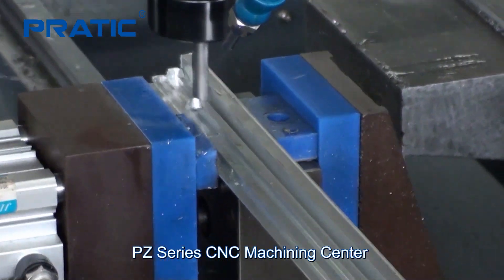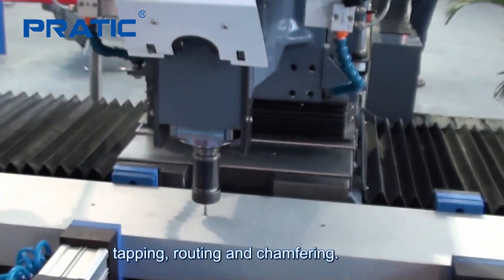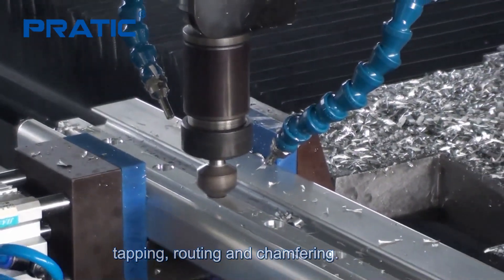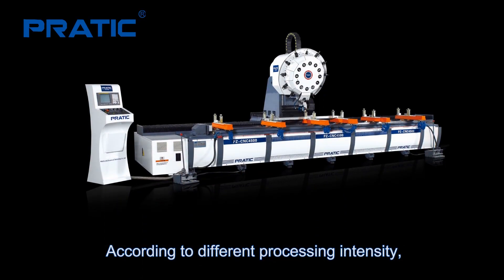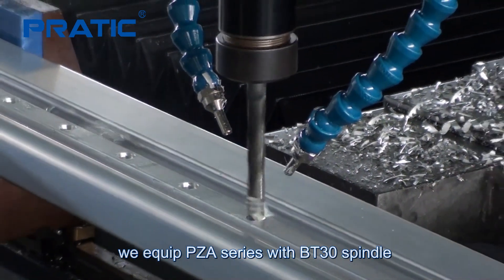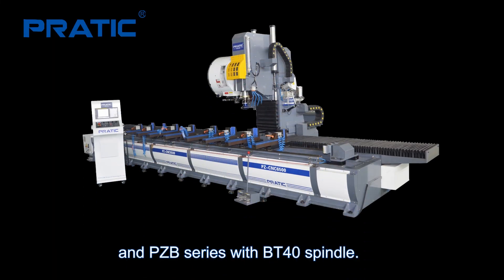PZ series CNC machining center combines the functions of milling, drilling, tapping, routing and chamfering. According to different processing intensity, we equip the PZ-A series with a BT-30 spindle and the PZ-B series with a BT-40 spindle.